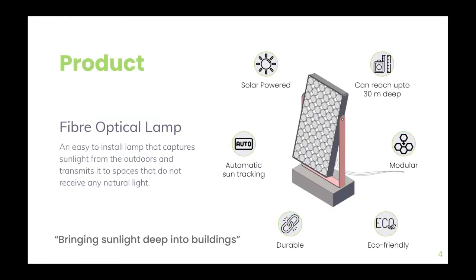The product developed by us is a modular, easy-to-install fiber optical lamp that captures sunlight from the outdoors and transmits it to spaces that do not receive any natural light, improving visual comfort inside a building.